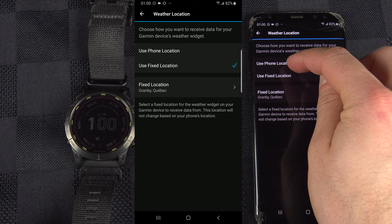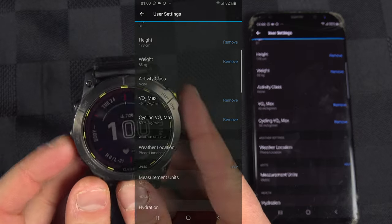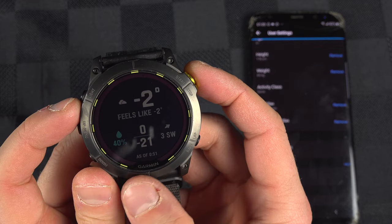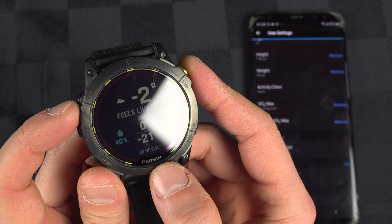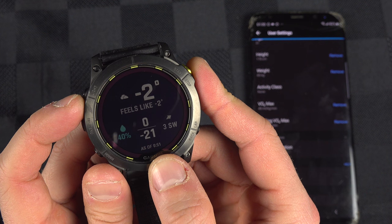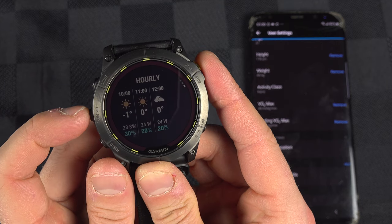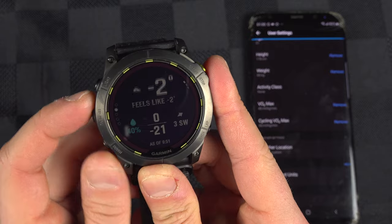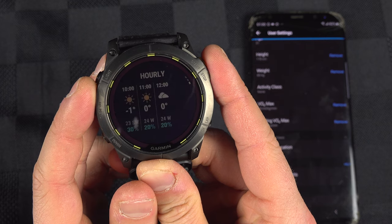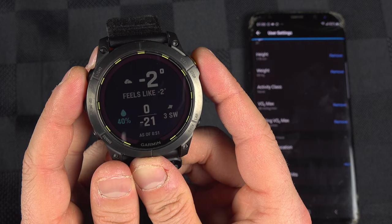For me, I'll keep it on Use Phone Location. Just know that when your watch syncs with your phone — if I go inside the widget right here — you can see when it was last synced; in my case, at midnight and 51 minutes. So if you stay disconnected for, say, six hours, and the forecast shows the next 12 hours, at the end you'll only have maybe five or six hours of forecast left, because when it syncs it only gets the next 12 hours.